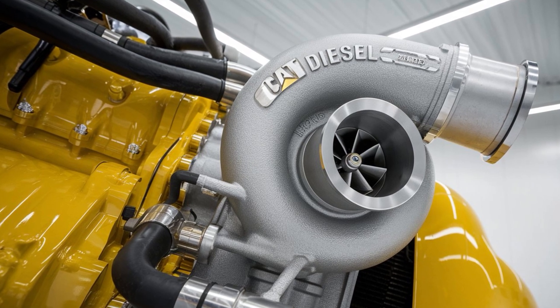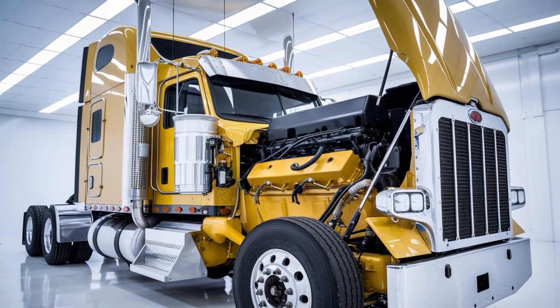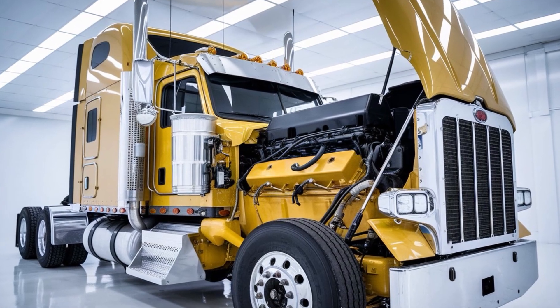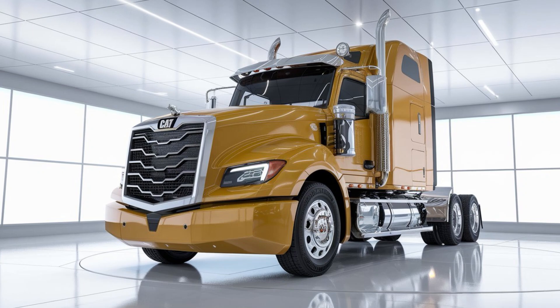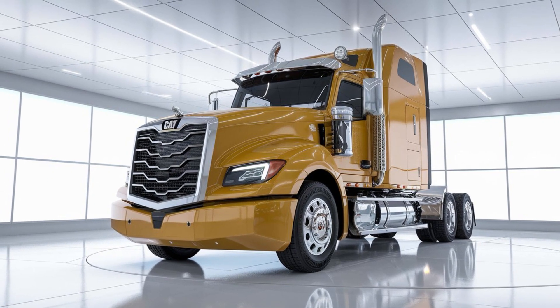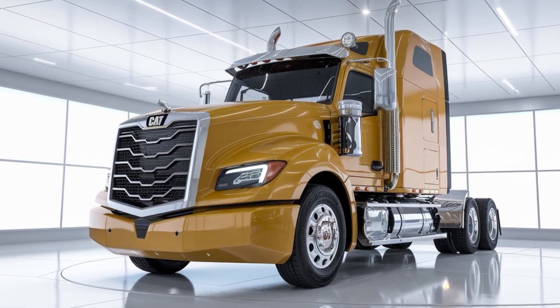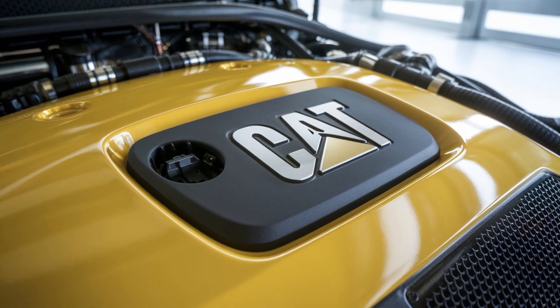Have you ever wondered why some engines quit before the job's done, while others — like the C-15 — just keep grinding? Here's a secret: it's not just about power. It's about how that power is delivered. And the CAT C-15 delivers it smooth, steady, and relentlessly. It's not flashy. It's dependable, like a good friend with a sledgehammer.